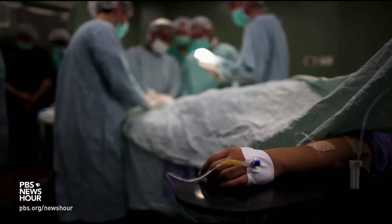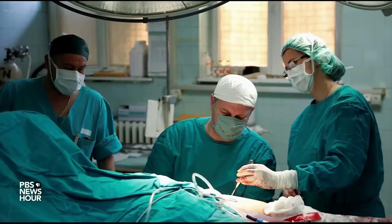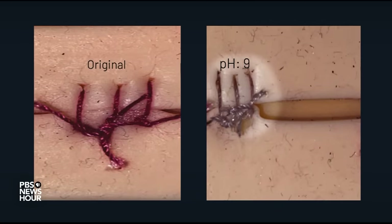DEJA TAYLOR: Beets are natural indicators. A natural indicator is just a baseline term for a substance that changes color when the pH changes. Healthy skin is naturally acidic. But if a surgical site gets infected, that acidity decreases. When that change happens, Taylor's sutures go from a bright red to a grayish-purple color.